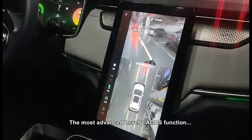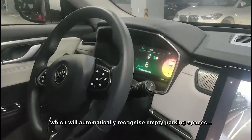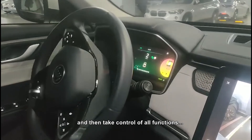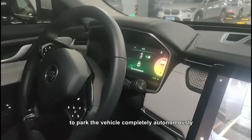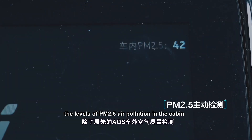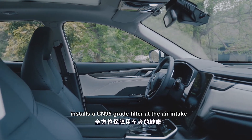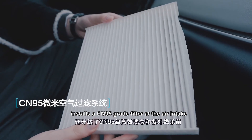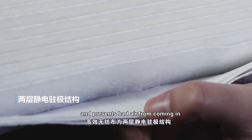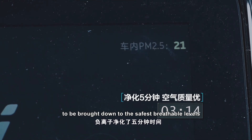The most advanced Level 2 ADAS function is the Automatic Parking Assistance System, which automatically recognizes empty parking spaces as you drive around a parking lot and then takes control of all functions to park the vehicle completely autonomously. The dashboard display also shows levels of PM2.5 air pollution in the cabin. WM's newest CleanPro system installs a CN95-grade filter at the air intake, filtering out particles and preventing bad air from entering — it only takes a few minutes to bring pollution levels down to the safest breathable levels.